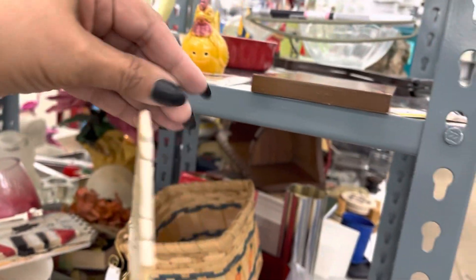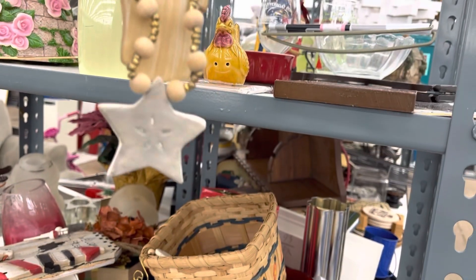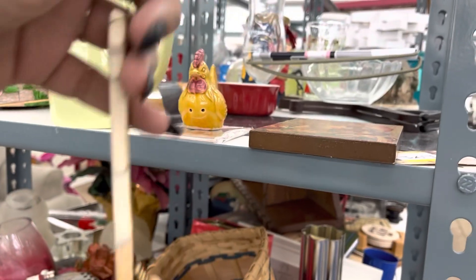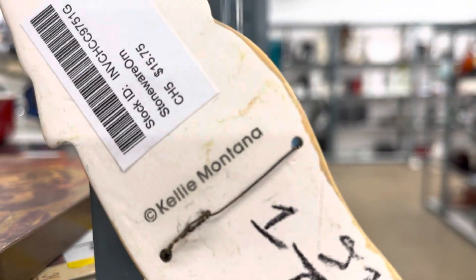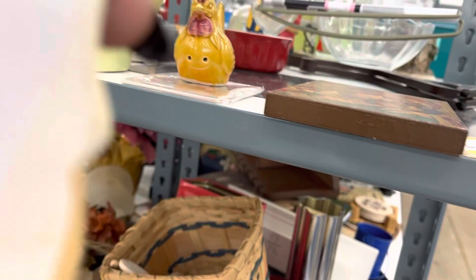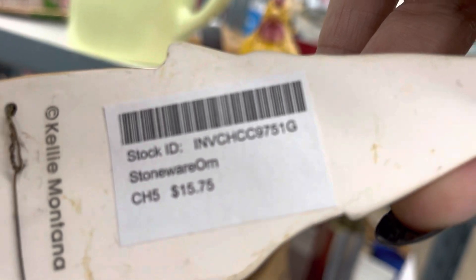Y'all, look at these — they are so cute. They're Christmas ornaments. They're $1.91. They are like a ceramic — listen, see? Like a ceramic. And the regular price for this was $16.79. They have it here for $1.91. Look at that — it's all different kinds.